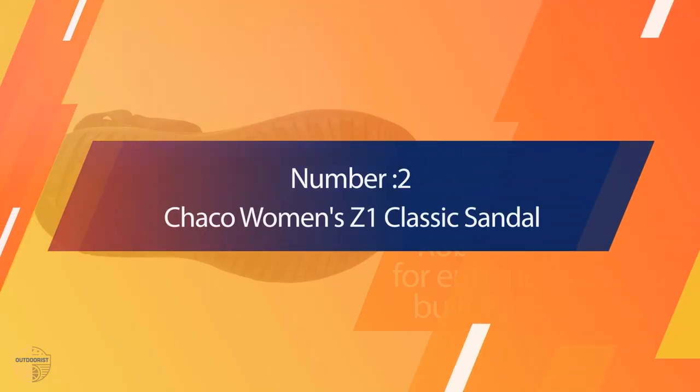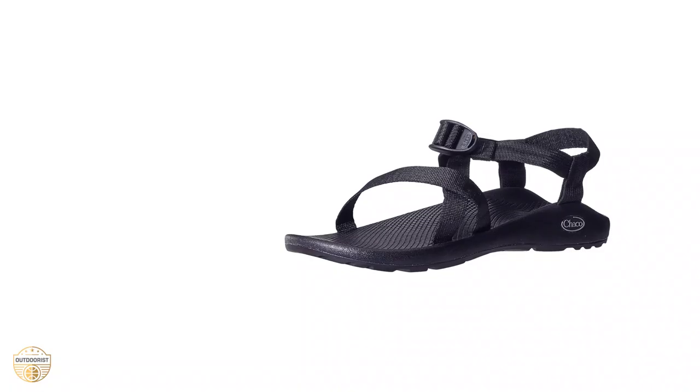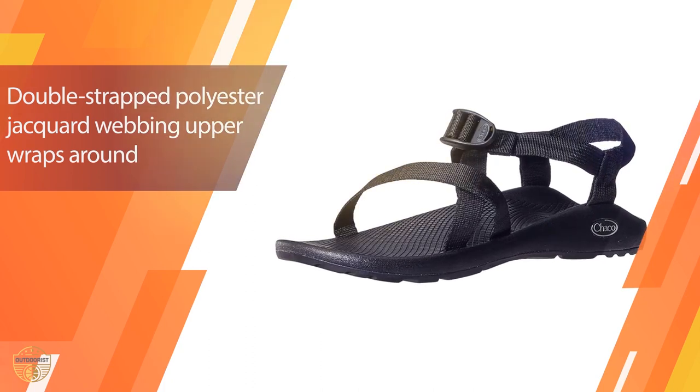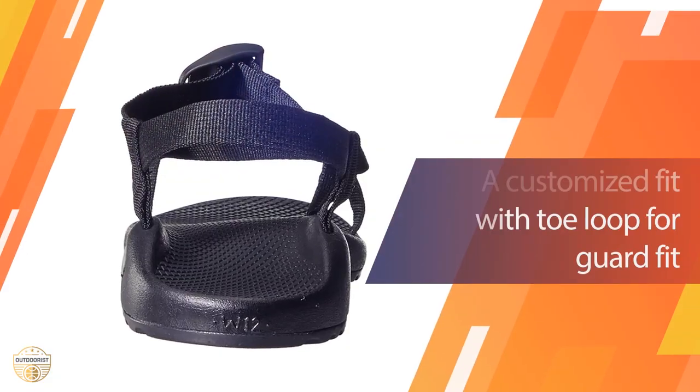Number two: Chaco Women's Sewn Classic Sandal. We are so excited about our new line of camping gear. These sandals are made from 100% recycled materials, made from old water bottles, and they are super comfortable.